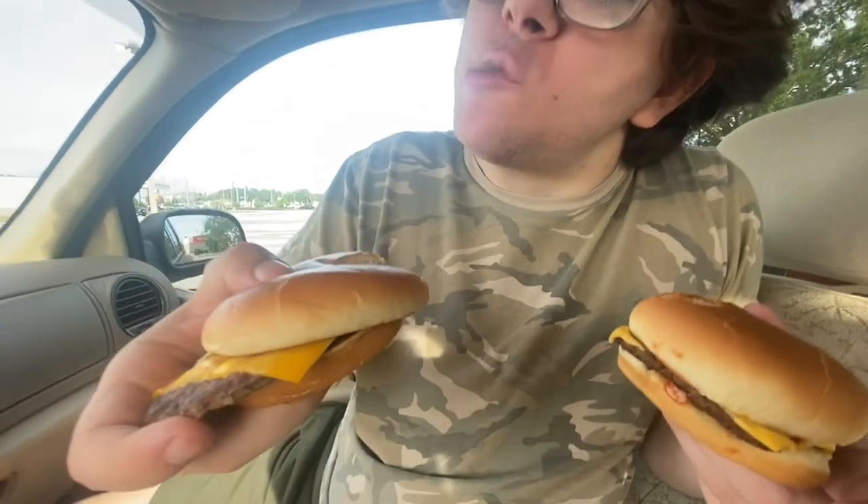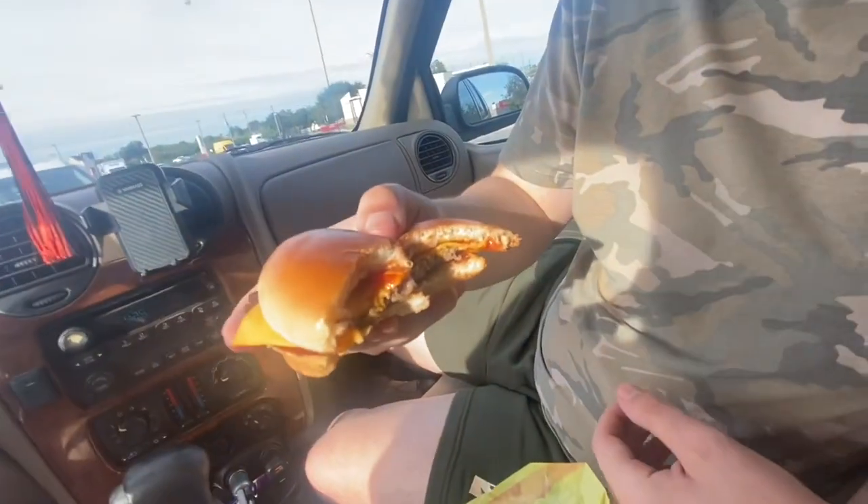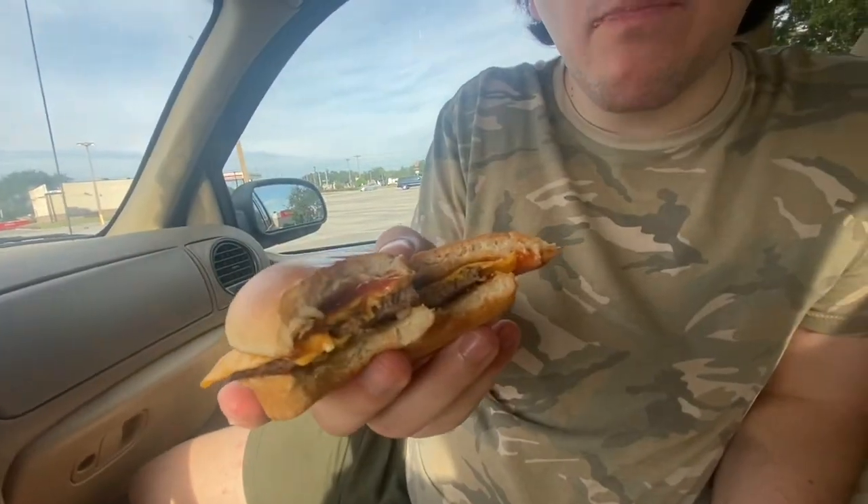Let's take a bite of the McDonald's one. Taking another bite — tastes good, like an average burger. Now here's the Wendy's one.